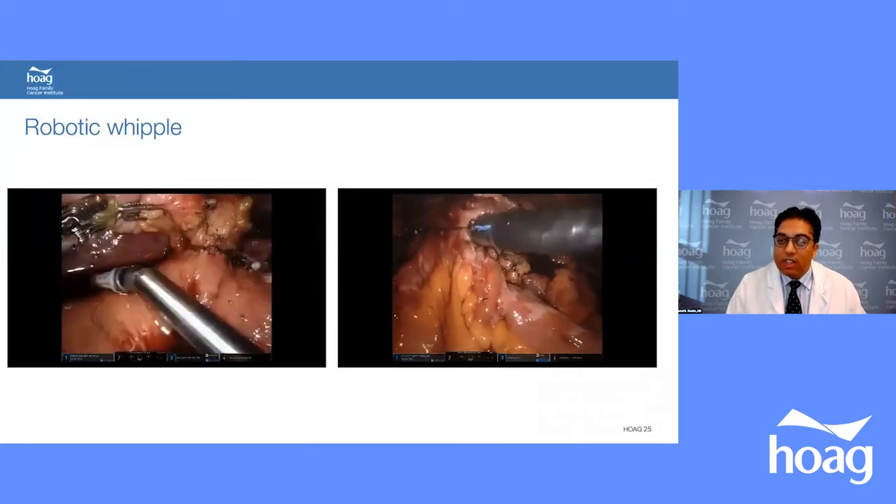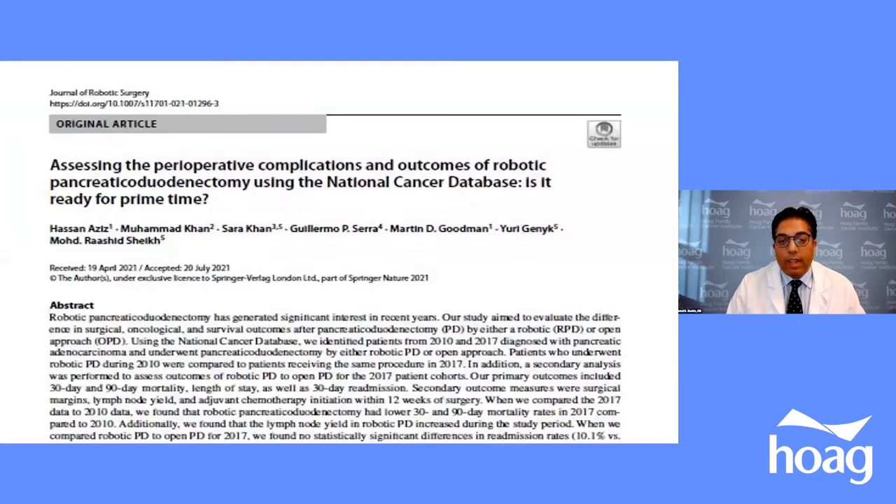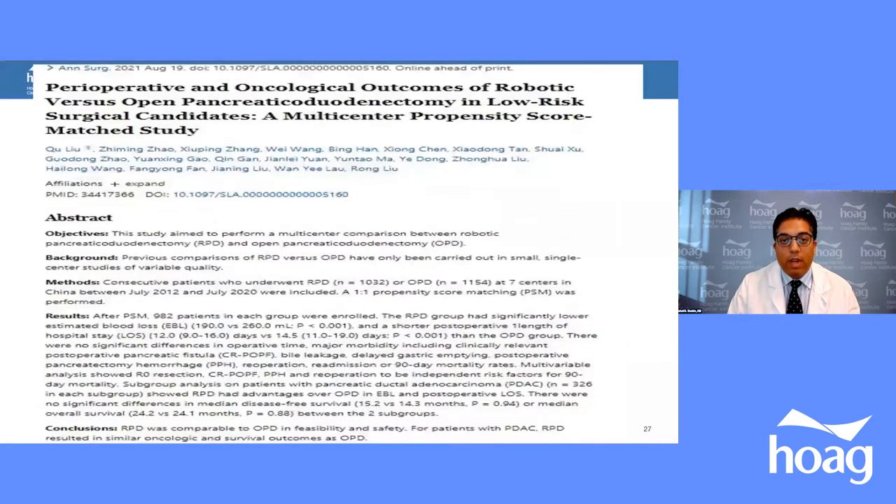With the robot, the degrees of freedom are excellent, making it easier than standard laparoscopic surgery. Data from our USC group over 10 years showed robotic surgery is equivalent to open surgery both oncologically and for surgical complications, recovery, and readmission rates, with robotic results continuing to improve. A separate study published in the Annals of Surgery randomized 982 patients in each group — open and robotic — and confirmed similar feasibility, safety, and oncological outcomes.